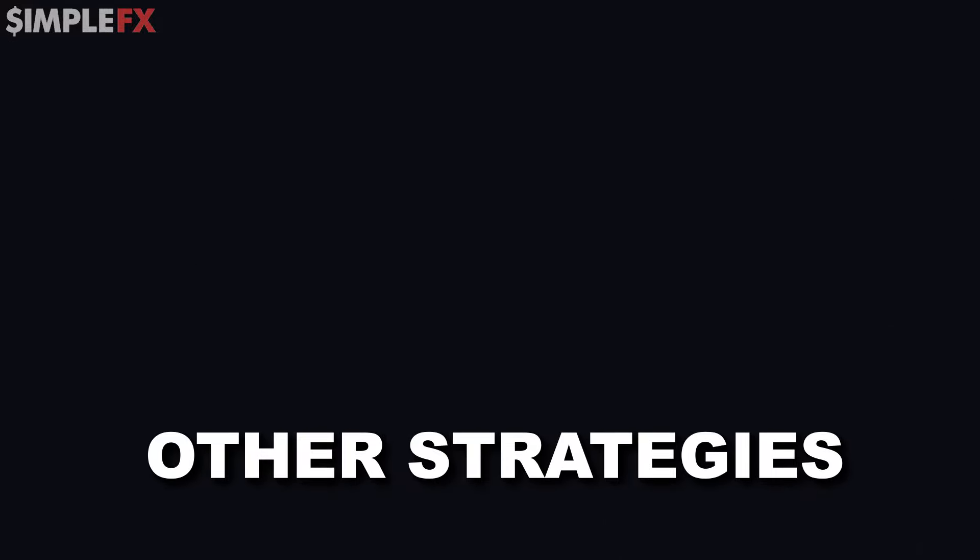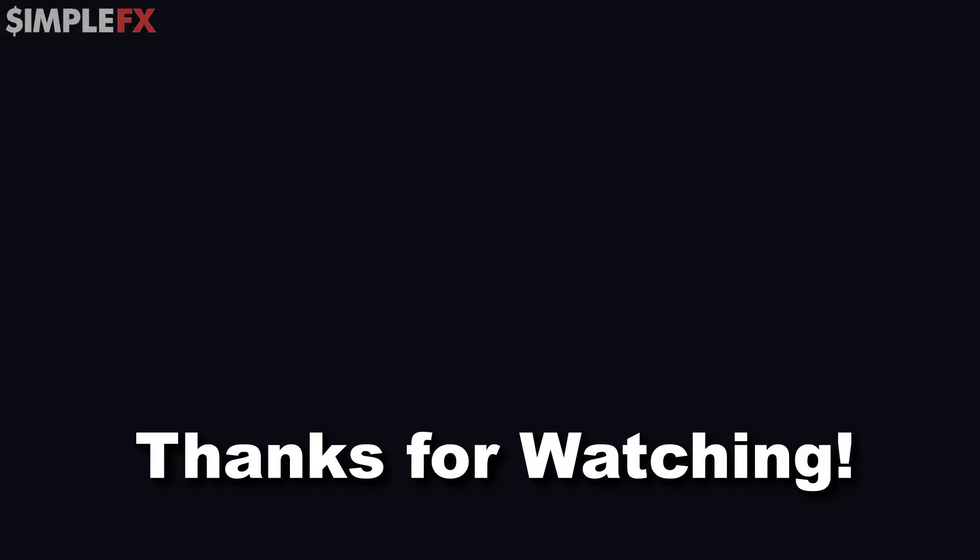That's why I made this other video, in which I break down four trading strategies that can help any beginner make $500 per day. Thanks for watching and I'll see you in the next video.